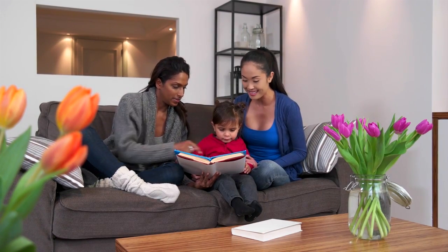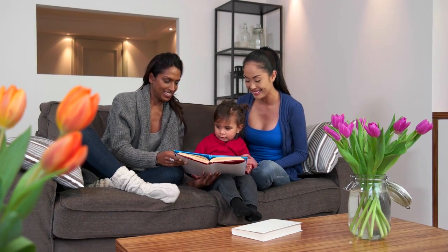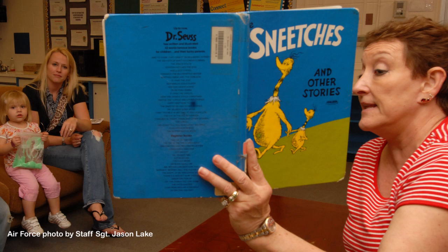The third component is knowledge — knowledge of the world. In order to comprehend what you're reading, you need to understand something about the topic. So what children know about different topics, different subjects, greatly affects how hard or how easy it is for them to read. Some of that knowledge you gain through direct experience — for example, you might go to the zoo and learn about animals. And some of that knowledge you really just learn by reading, for example about witches or wild things or other things you can't actually see in person.